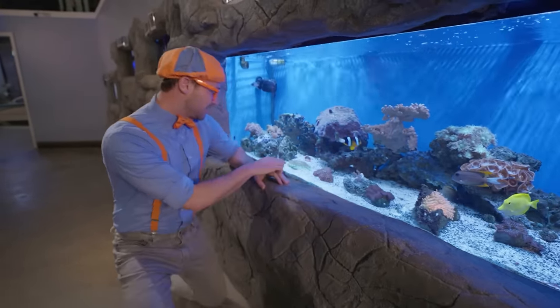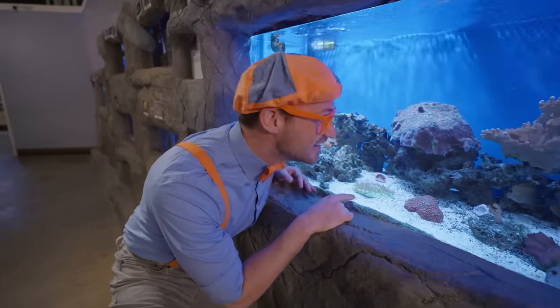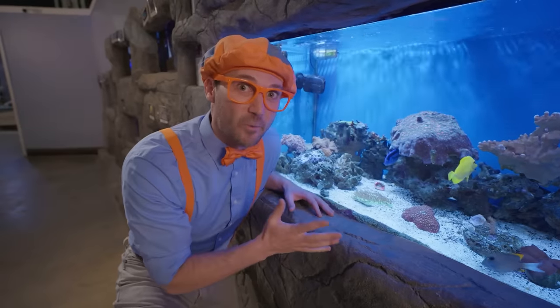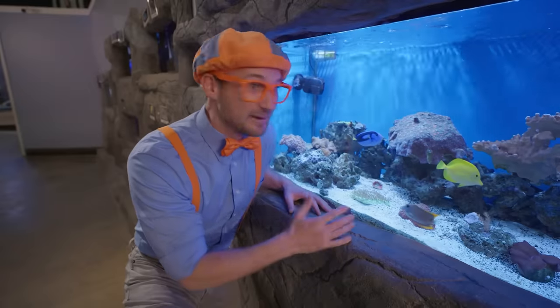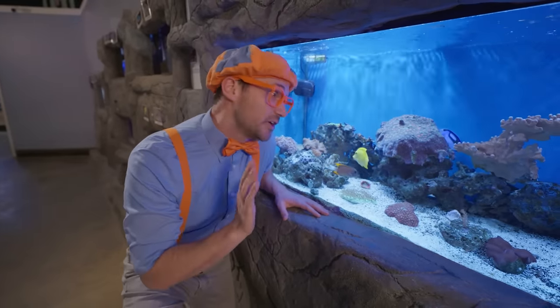Oh, and look at this one — it's really bright and green! Remember how we saw that eel hanging out in the rock and the coral? They're just hanging out in their homes! See you later — enjoy your homes!